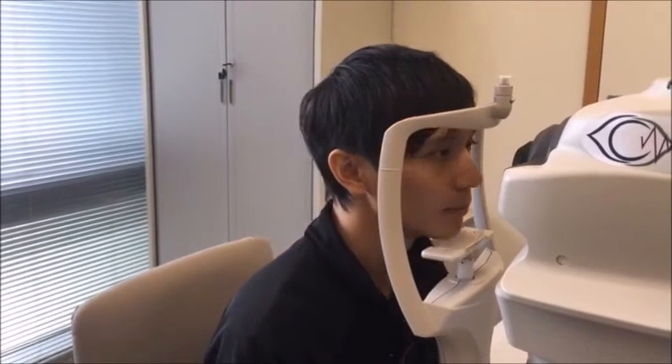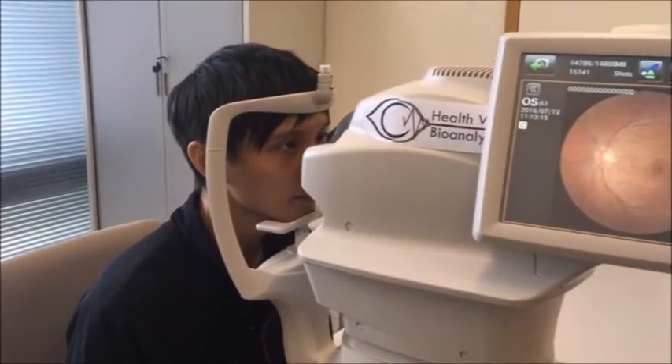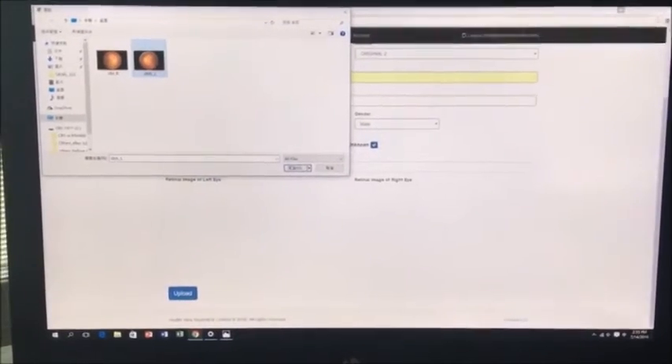The process is extremely simple — it includes only four simple steps. First, take retinal images of both eyes using a non-mydriatic fundus camera. No pupil dilation is required. It is a simple, fast, non-invasive method that doesn't require any blood draw or tests.